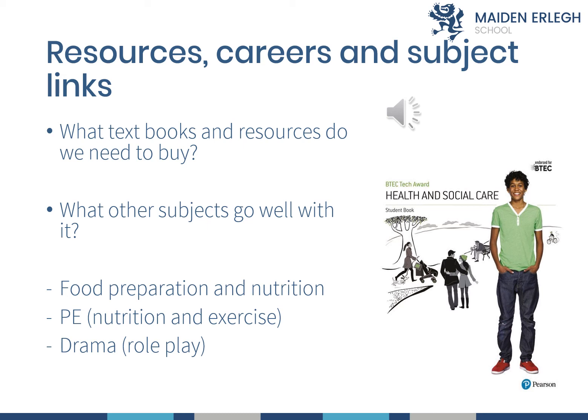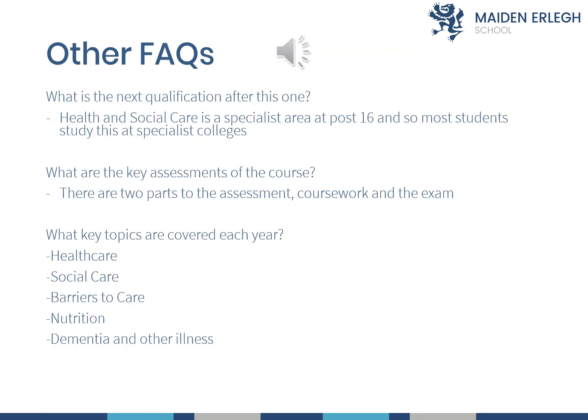This course links very well with Food Preparation and Nutrition and PE. There's also a link with Drama through the role play that's involved. All of the Health and Social Care lessons take place in a computer room because you will need to use the computer to type up your coursework. Thank you for taking time to listen to this presentation — if you have any more questions, Mrs. Granger will be available at the options evening to answer them.